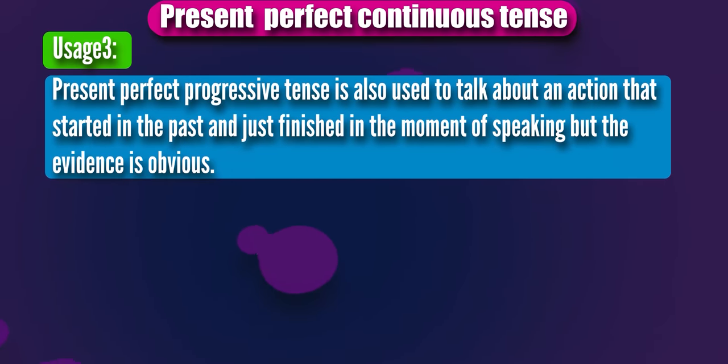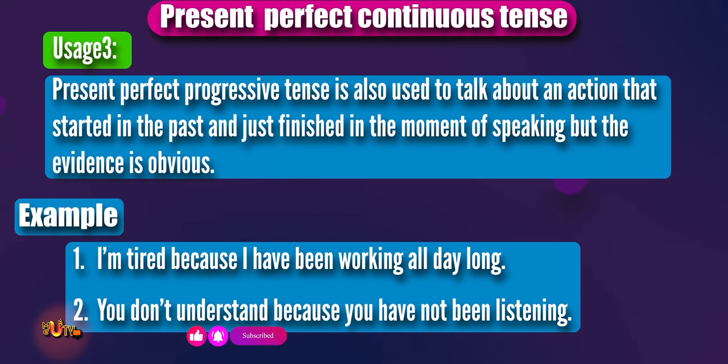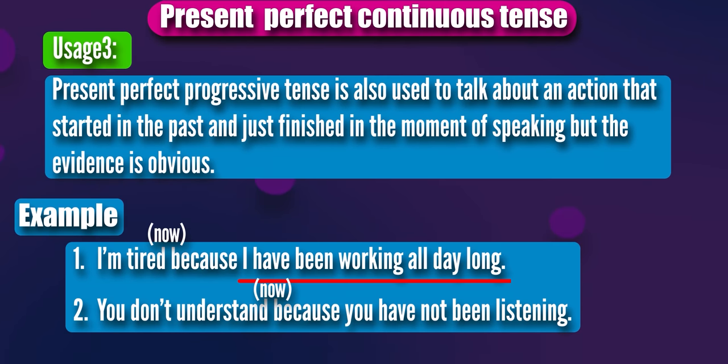Present perfect continuous tense is also used to talk about an action that started in the past and just finished at the moment of speaking, but the evidence is obvious. For instance: I am tired because I have been working all day long. You don't understand because you have not been listening. In the first example, I am tired now is the evidence of the action that has just finished. You don't understand now is the evidence of the action that has just finished at this moment.